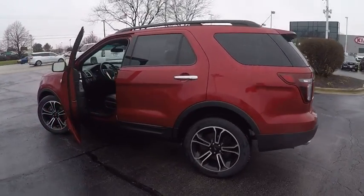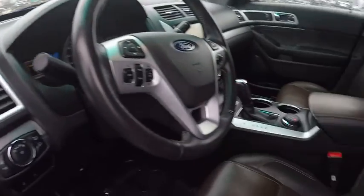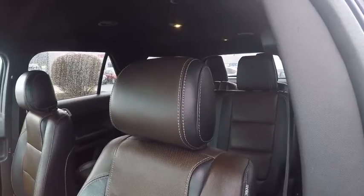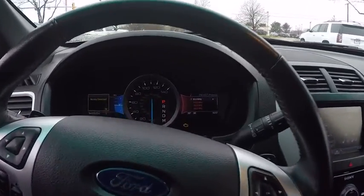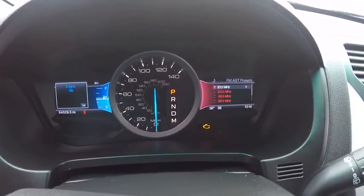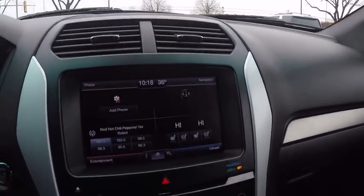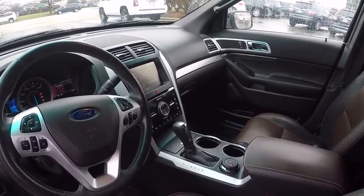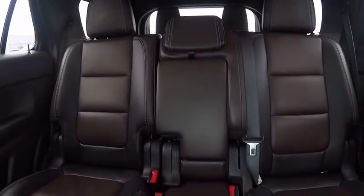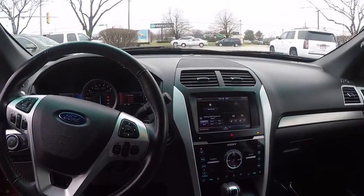A vehicle like this doesn't come along every day. Come in and get it before someone else does. The vehicle's great. Thank you.